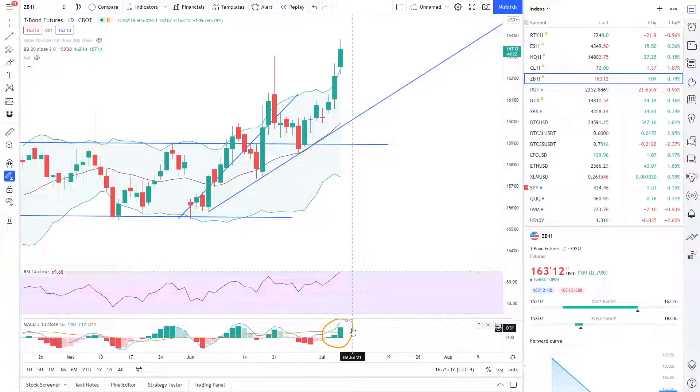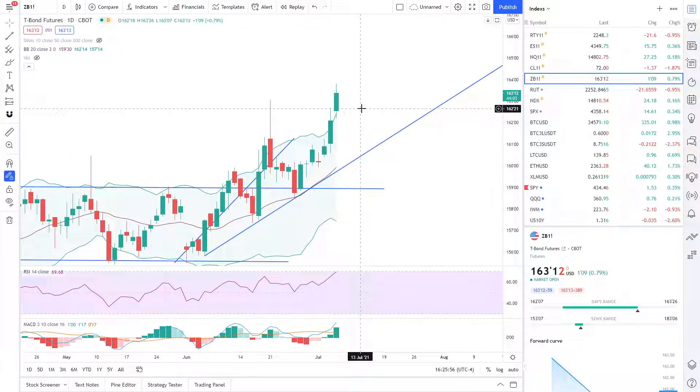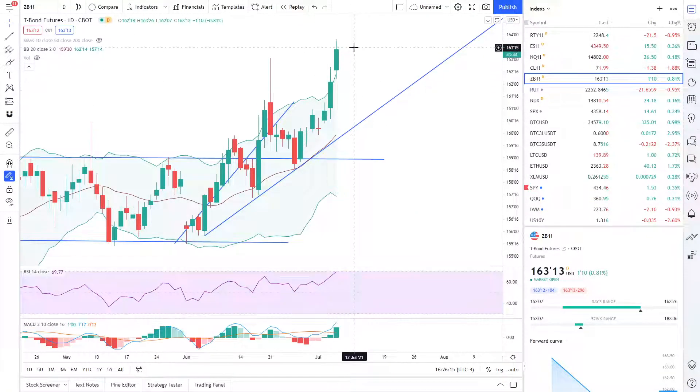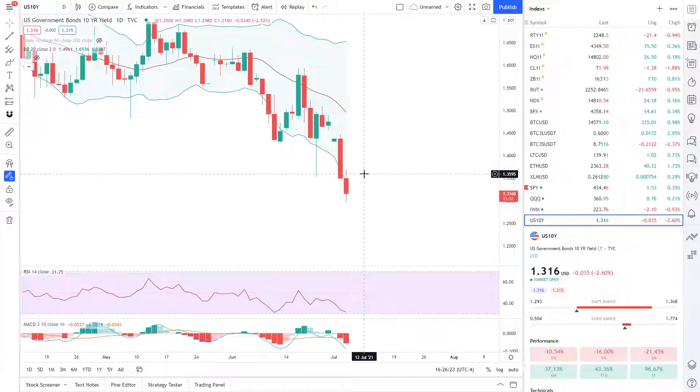The movement on the 30-year yield shows the MACD moved very sharply upward, which means there is less potential room to the upside. We opened and closed well beyond the upper level of the Bollinger Band — that is an alarming signal. We need to see if it can sustain levels above 162 for the 30-year yield. If not, we could retrace back down to the blue trend line, which would create a sell-off in the Nasdaq and potentially break this uptrend line.